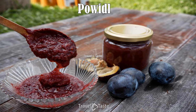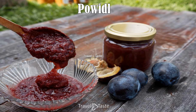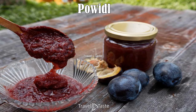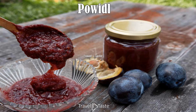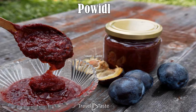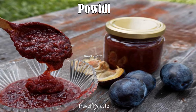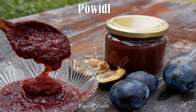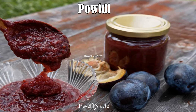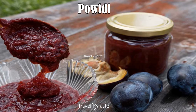Powidl: When it comes to desserts, powidl is something you should not miss. It is a traditional plum spread commonly used as a filling in Liechtenstein desserts. Made by slow-cooking ripe plums until they break down and thicken into a smooth, flavorful spread, powidl offers a burst of fruity sweetness with every bite. Whether enjoyed spread on freshly baked bread or as a filling in pastries and cakes, it captures the essence of Liechtenstein's culinary heritage.